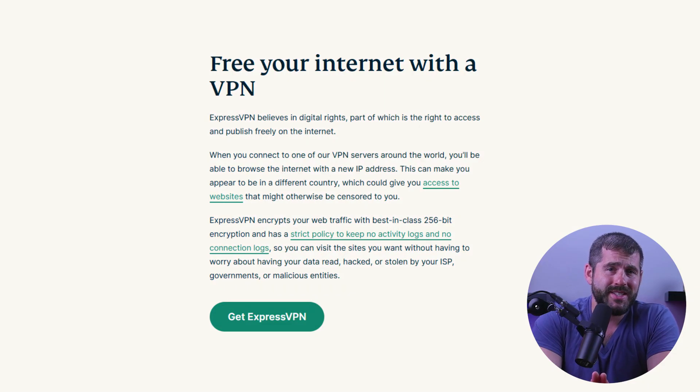It does provide enhanced privacy and security. When you use the extension to connect to a VPN server, your internet traffic is encrypted and routed through the VPN, providing an extra layer of privacy and security for your online activities. The extension lets you easily connect to a VPN server in a different location, which allows you to access unavailable content and bypass internet censorship. It also provides a quick and easy way to access the VPN without having to open the full desktop app.